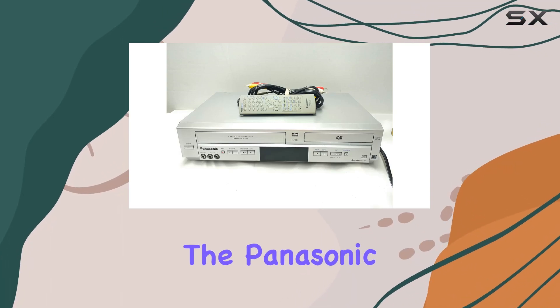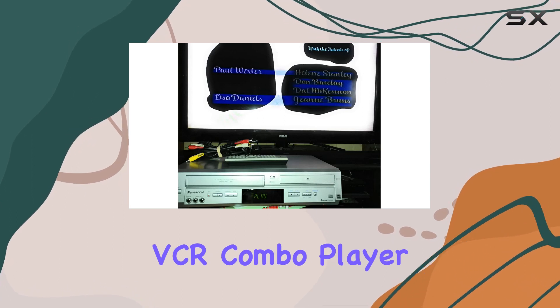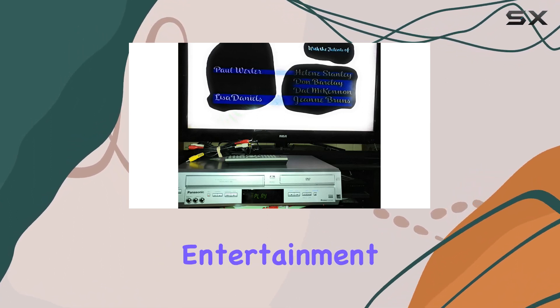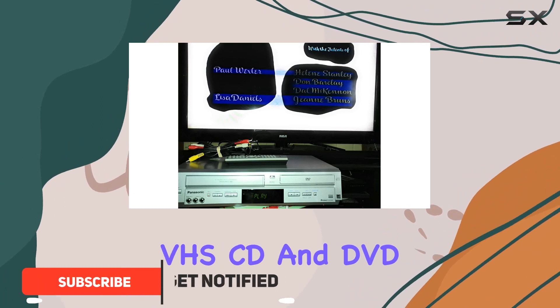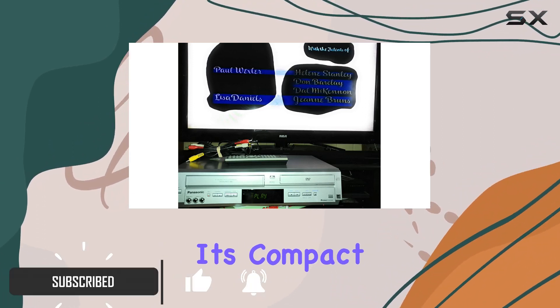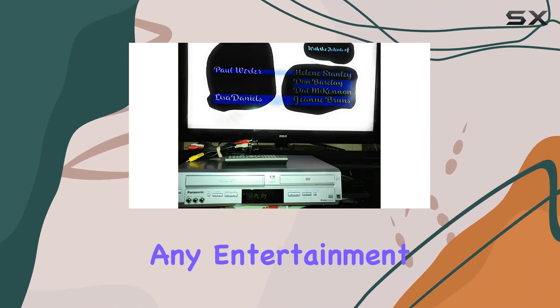Today we're diving into the Panasonic PVD 4734 DVD VCR combo player. This all-in-one entertainment hub supports various media types including VHS, CD, and DVD. Its compact design is a space-saving feature, making it an ideal addition to any entertainment setup.